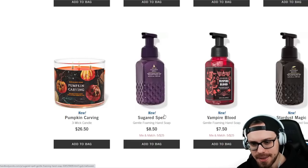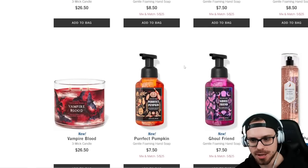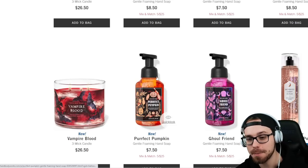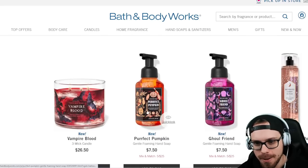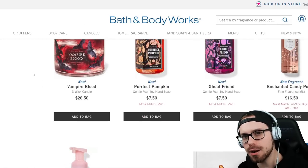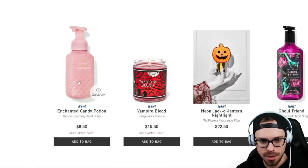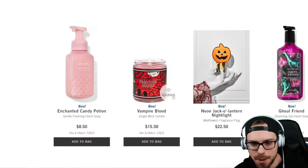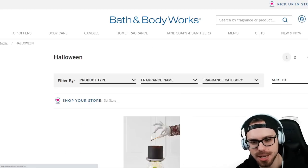We have the Sugared Spell foaming hand soap, Vampire Blood, and Stardust Magic. Then here's a look at some of the new artwork for Vampire Blood three-wick candle, Perfect Pumpkin Ghoul Friend, and Enchanted Candy Potion fragrance mist. Some new artwork here — I kind of like these, with little crystal designs. Am I weird for paying attention to the artwork? It's all about the artwork — you're going to be displaying it for a few months. The Enchanted Candy Potion foaming hand soap — I'm really excited to smell this one. The Vampire Blood single-wick candle — I actually like the art on here quite a bit. It looks like very classic scary movie vibes.